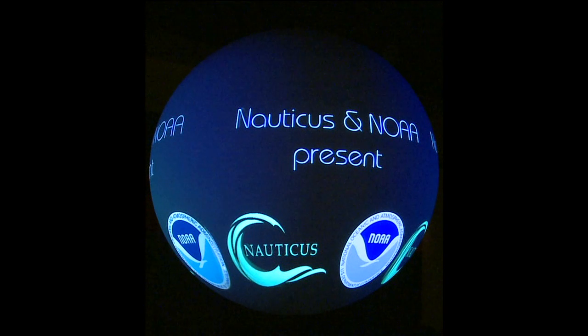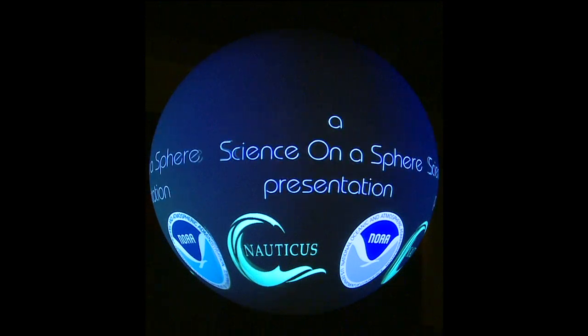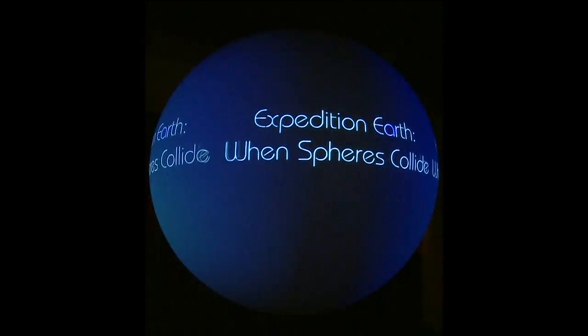Welcome to Science on a Sphere at Nauticus. Science on a Sphere was developed by NOAA, the National Oceanic and Atmospheric Administration, to better illustrate Earth System Science on its native format, a sphere.